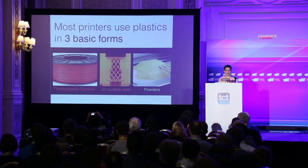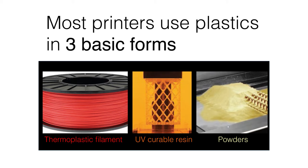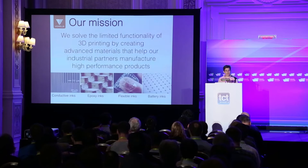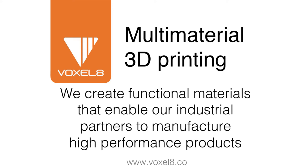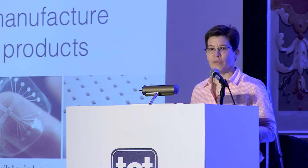3D printing really emerged about three decades ago. And yet, if we look at the commercial printers that exist today, most of them still print plastics in three basic forms, whether it be thermoplastic filament, UV curable resins, or polymer powders. Our mission at Voxalate is really to expand and solve the problems of the limited functionality of 3D printing by introducing advanced materials that can help our industrial partners manufacture high-performance products.